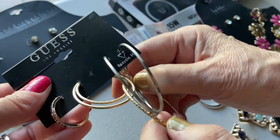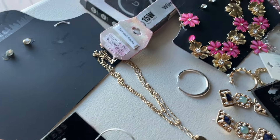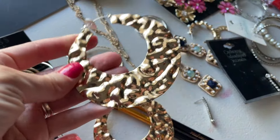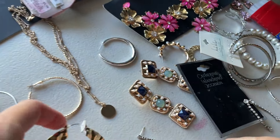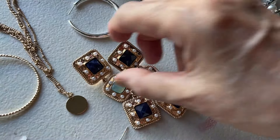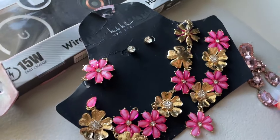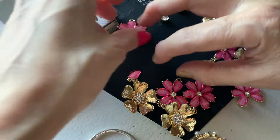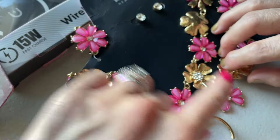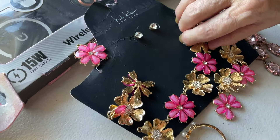Then we have this set of earrings — only one pair you can use, the silver ones. And here a complete pair of golden, very statement-y earrings. All of this is kind of statement jewelry. Some are broken, but maybe we can find the matching piece. This one I might make into a bracelet. So pretty!